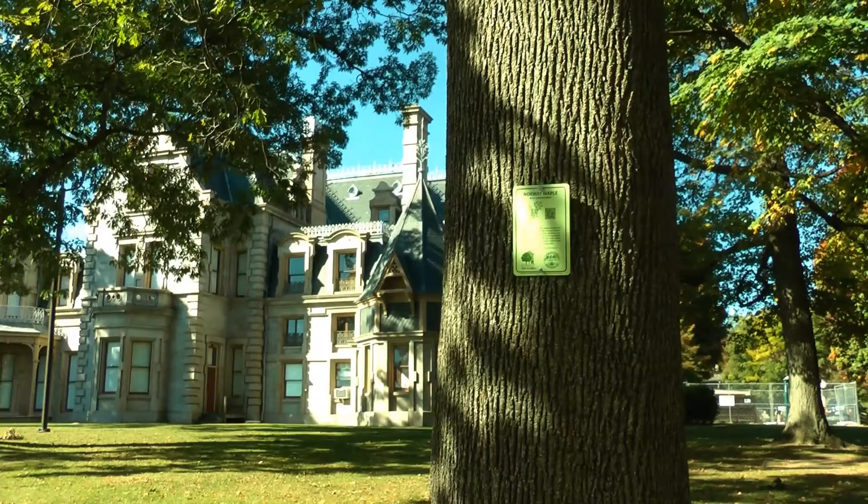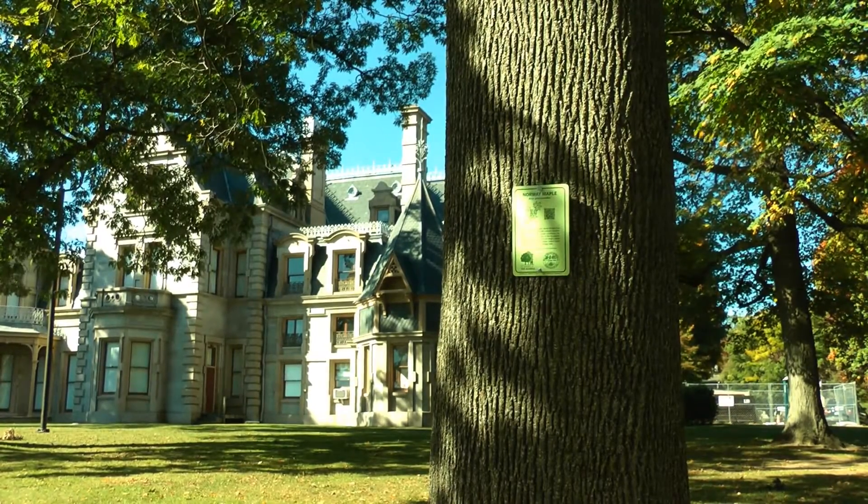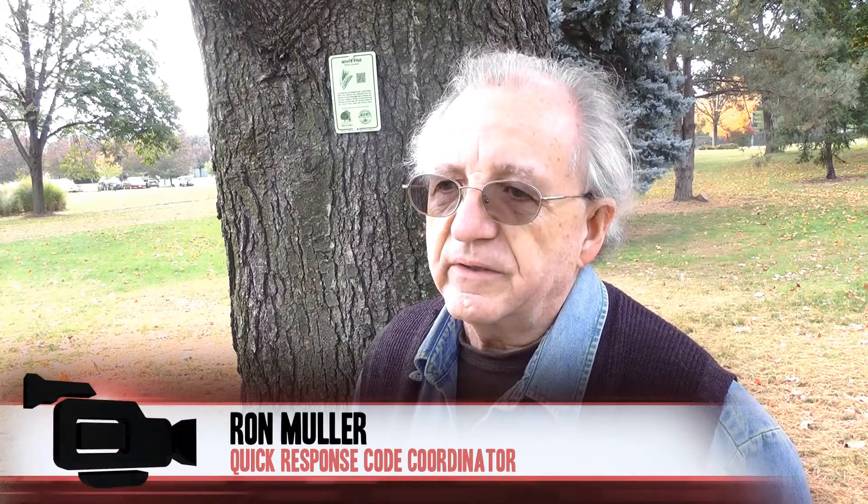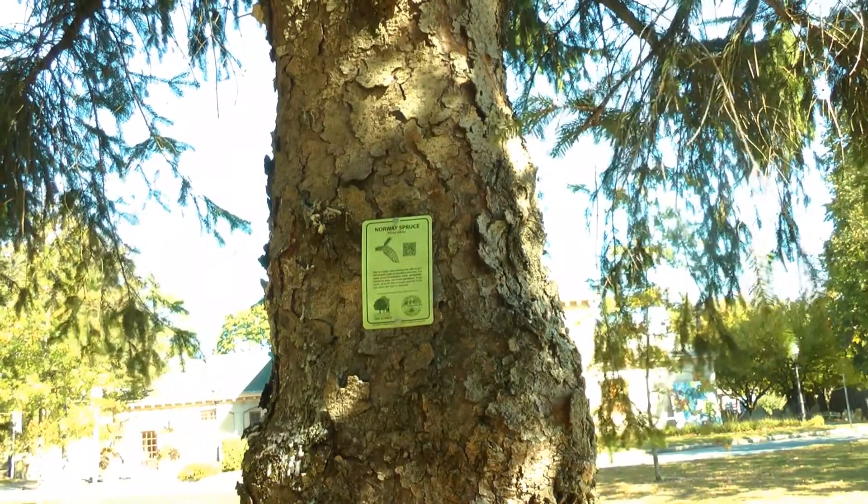Ron Muller, who assisted in coordinating the local effort, says it's an opportunity to implement learning with quick response technology. I think it's important for the younger generation who uses these QR codes to get acquainted with what's around them. And trees are certainly an important part of what we are and what we have.